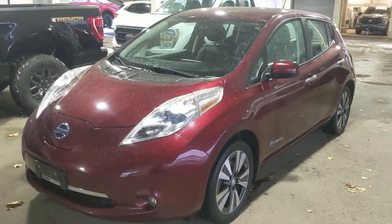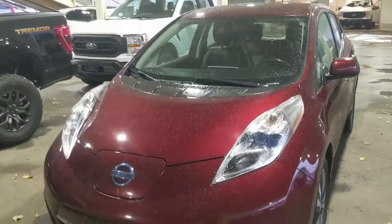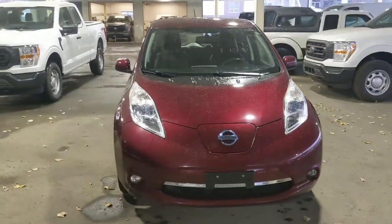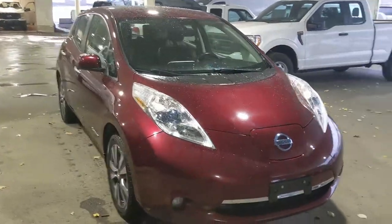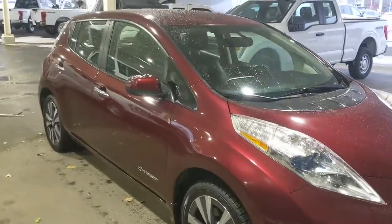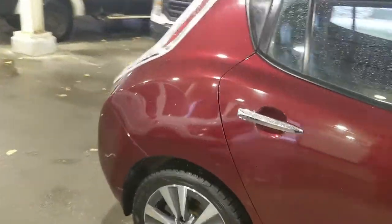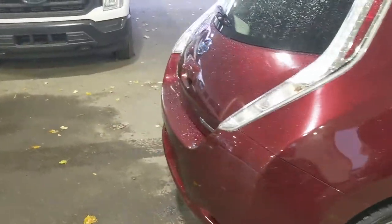Hello, this is Eric at the Prince George Ford Pre-owned Supercenter, and we're taking a look at the 2016 Nissan Leaf in an SL trim, powered by a 30 kilowatt hour battery providing you with excellent fuel efficiency. This is a fully electric vehicle, meaning no need to go to a gas station — but let's take a look inside.